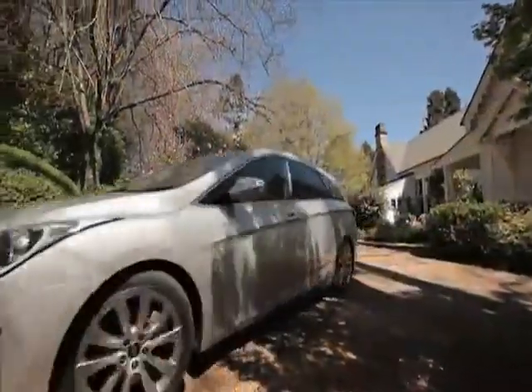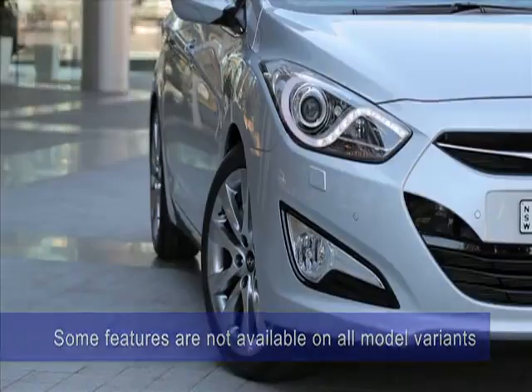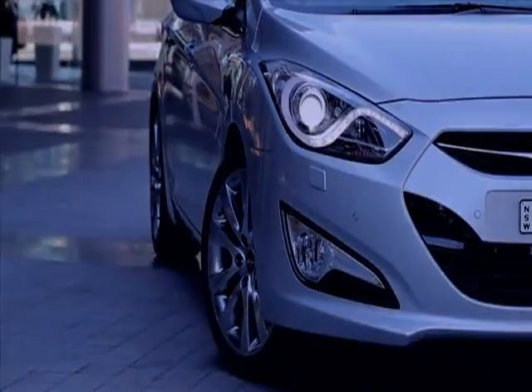The i40 Tourer is feature rich and includes front and rear parking sensors, daytime running lights and nighttime cornering illumination.